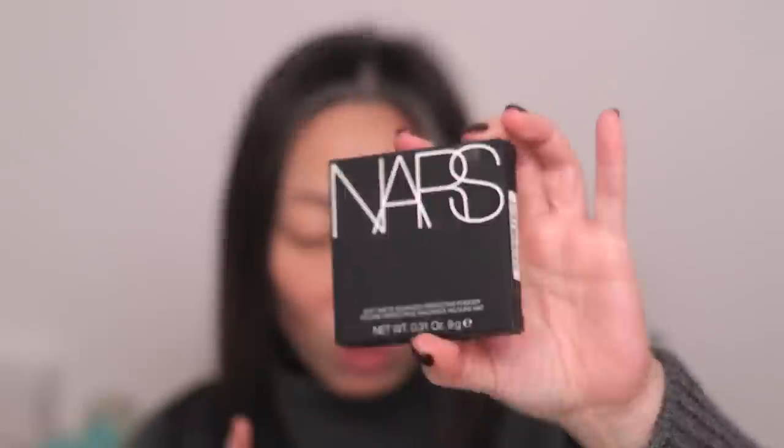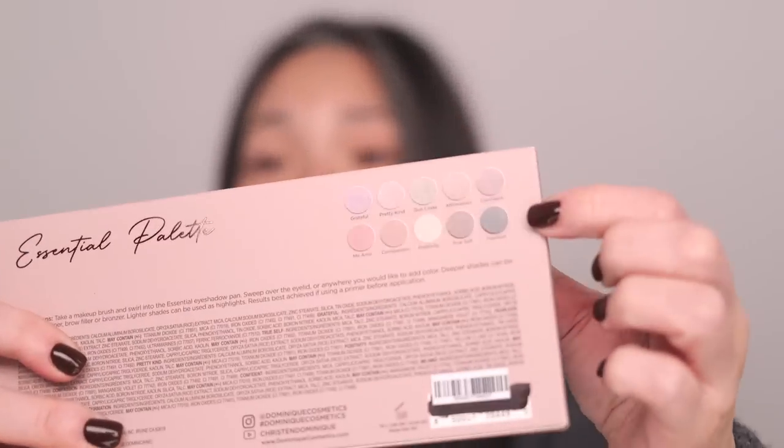Today we're going to be trying the Dior Forever Glow Veil — their radiant primer. This is a hydrating primer that sounded really good to me since I have very dry skin. Laura Mercier came out with a new foundation: the Real Flawless Weightless Perfecting Foundation, in shade 2N1. I hope that's the right shade — we'll see. And then NARS came out with the Soft Matte Advanced Perfecting Powder, and I got this in the shade Cove. I also purchased the Dominique Cosmetics Essential palette — the color story really appealed to me. It reminded me of like old school Pat McGrath, one of her earlier palettes. I've tried one other Dominique Cosmetics palette — the one with pastel colors — and some shades were okay, some weren't, so we'll see how I feel about this one.